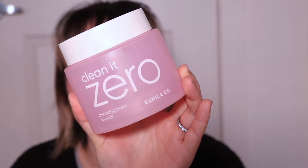Next I've got my Banila Co Clean It Zero Facial Cleanser — this is the oil cleansing balm. It comes in a really convenient jar. I have a bone to pick about the packaging though. You can see just how much plastic is around the edge, and the inside is kind of floating — there's a double wall situation. I don't mind this product; I just think it's a little bit overpriced for what it is.